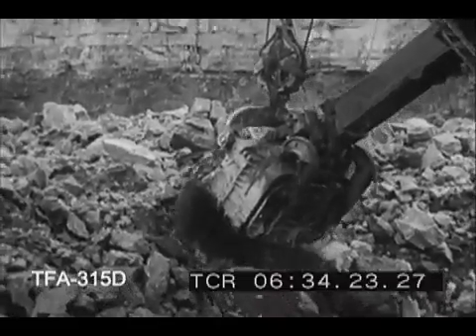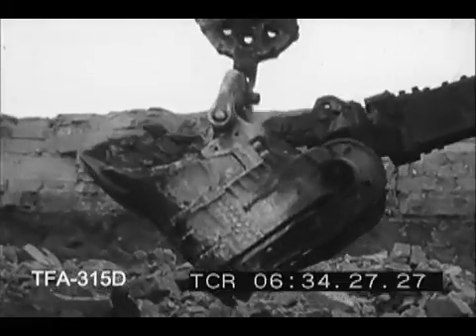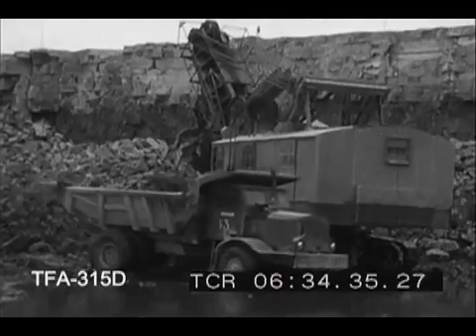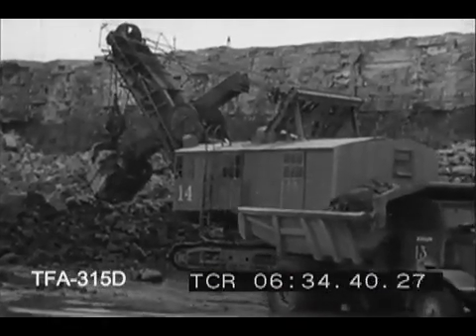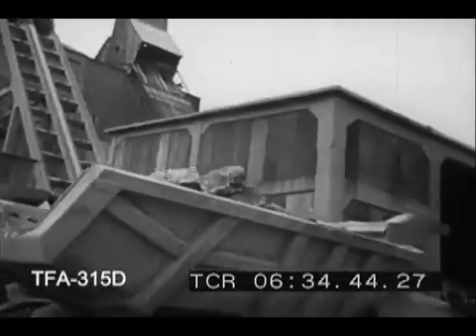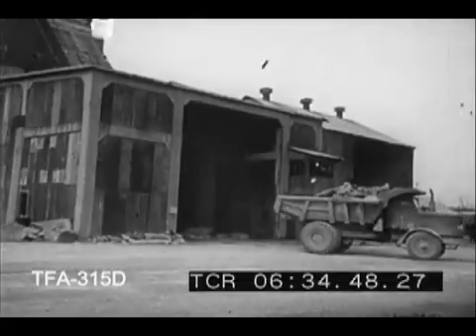Cement plants are built near the sources of their raw materials, and this limestone quarry of the Wyandotte Chemicals Corporation provides Huron with one of the three or four basic ingredients of Portland cement. Other materials that go into Portland cement include silica, alumina, iron oxide, gypsum, and shale. In recent conservation experiments, the slag from blast furnaces has been found to be a suitable substitute for shale.